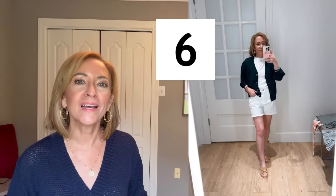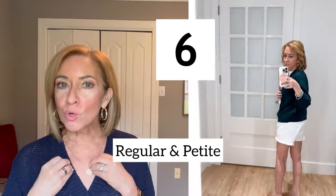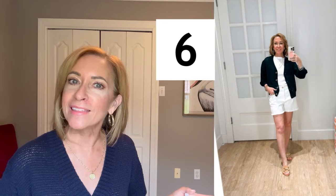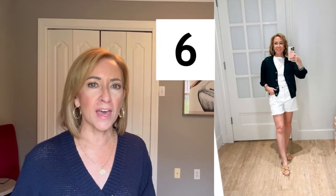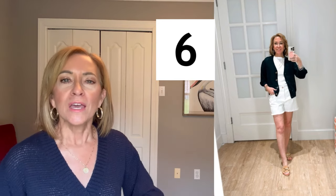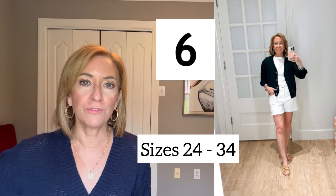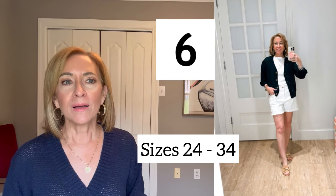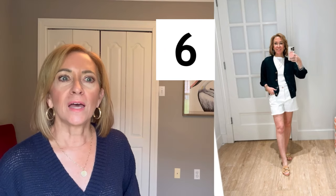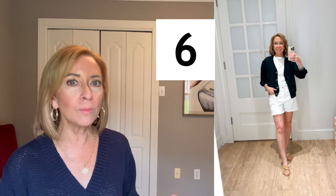Next we have the white cutoff shorts. These are available in regular and petite, however in my store they didn't have any petite. What you're seeing on me is the regular size, but I kind of like the length of the regular — I might even choose it over the petite because the petite would probably be a little shorter. They're available in sizes 24 through 34. I'm wearing them in a 24 and I like the fit. They run slightly big, but I was okay with that — particularly with white, I like it to have a little bit of room.